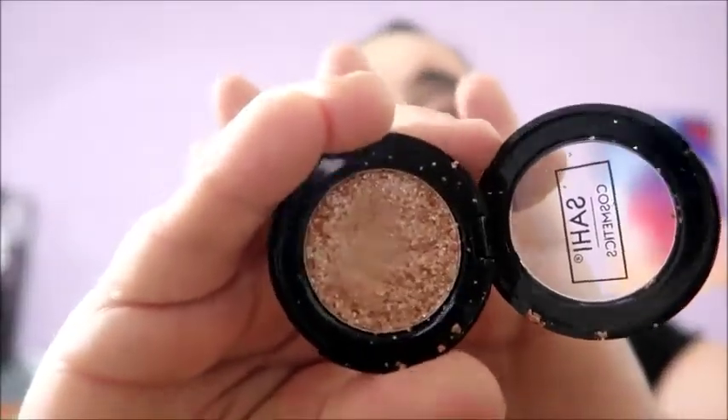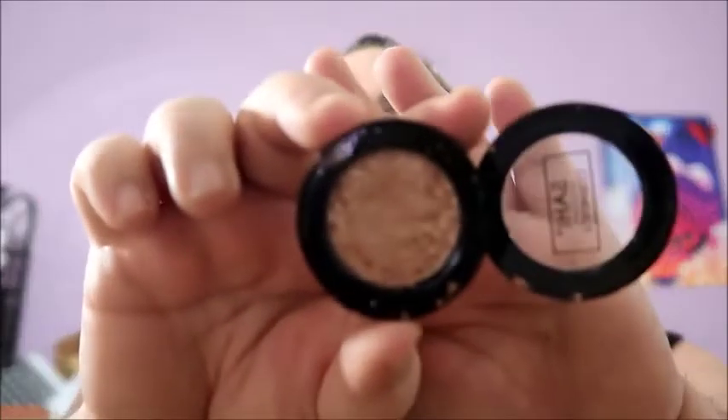Then there's the Sahi Cosmetics cream metallic foil eyeshadow. I thought it would be really awesome — I've used foil eyeshadows before. But this is just really cruddy in my opinion. It's pretty in the pan but really hard to apply, and when you put it on it does not look as good as it does in the container. It's like super light when you put it on your eye — barely seeable.